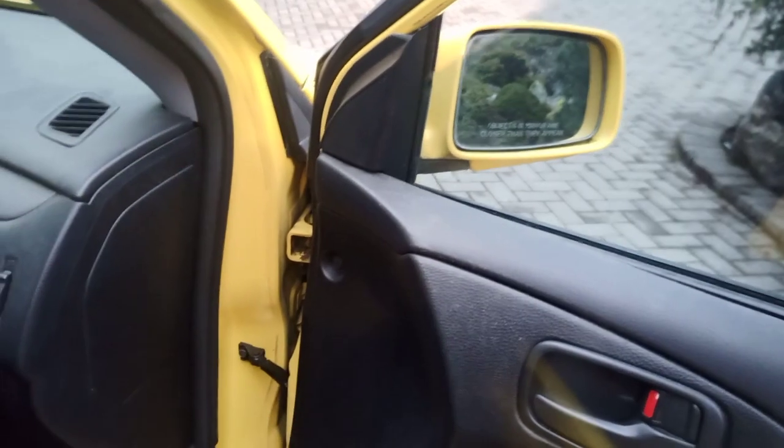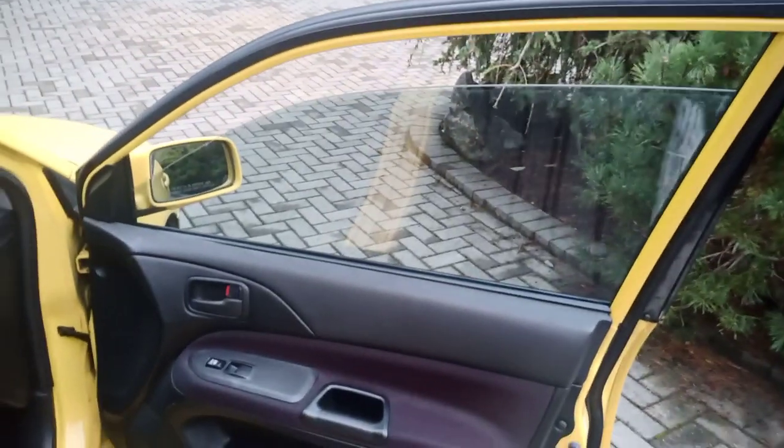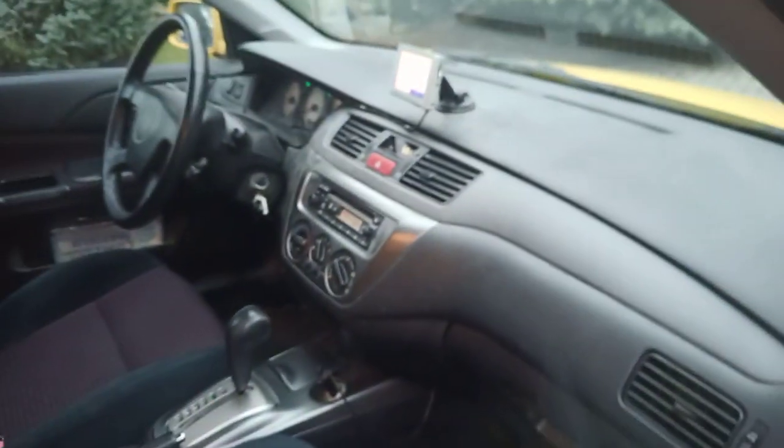Rolling down this window — there is some factory tinting here, and it looks like there is aftermarket tint on the front windows as well, but I don't think it's going to cause you to get a ticket.